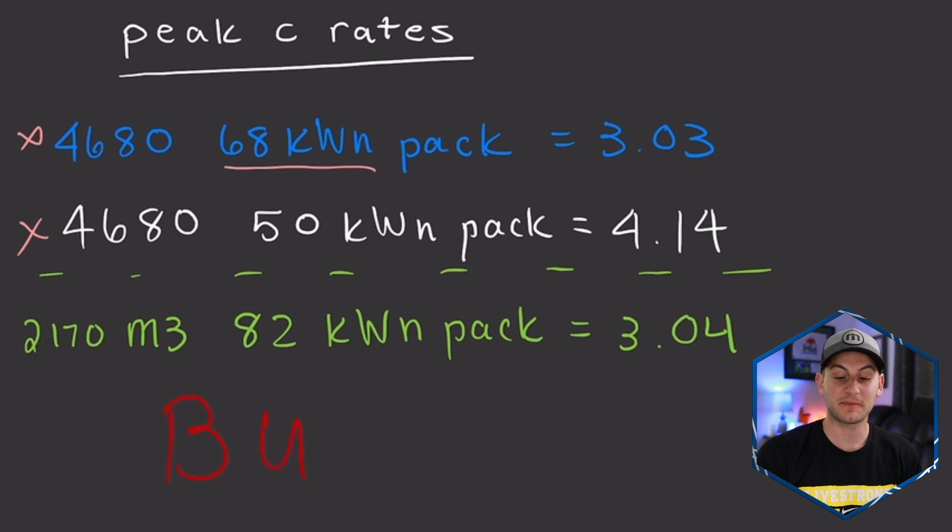However, we have to remember: peak C-rates are not the most important metric. It's going to be the average C-rate over the course of the entire charging curve, which was the point I was trying to make yesterday that I could have done better. But the point being, this new 4680 pack was only holding those peak rates for a matter of seconds.